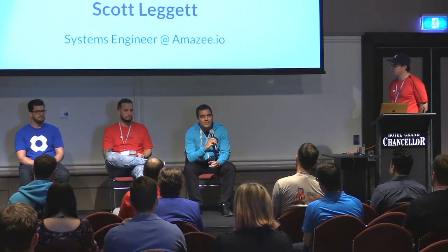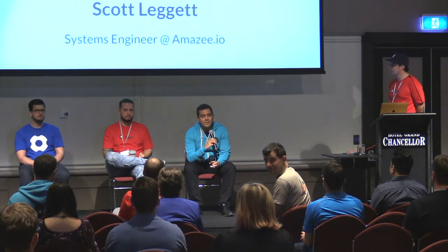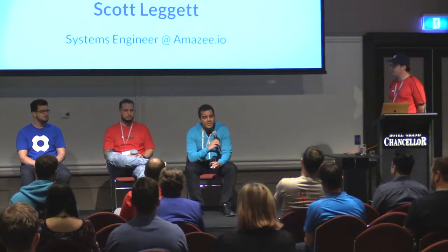I'm Scott. I'm fairly new to the Drupal world — I've been at Amazee for just nearly three months now. But I've been fiddling with Docker and containers for maybe three or four years, and Kubernetes for the last couple of years of that. I've worked on a few different cloud platforms.